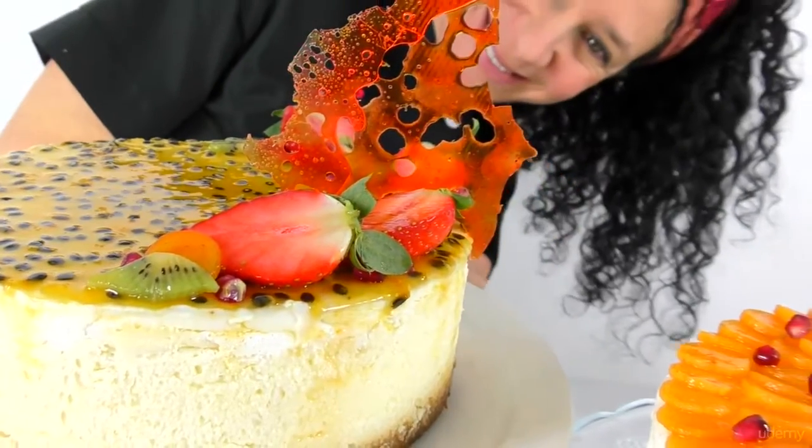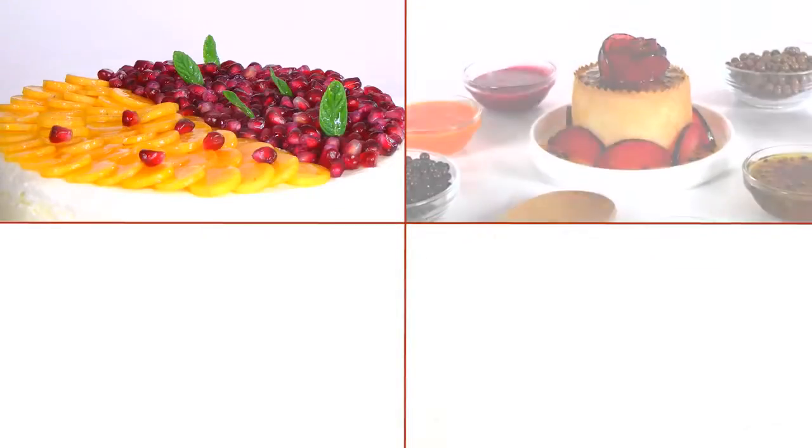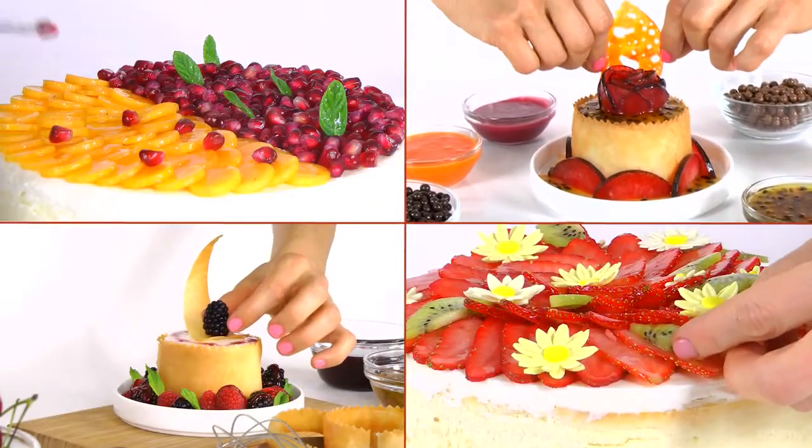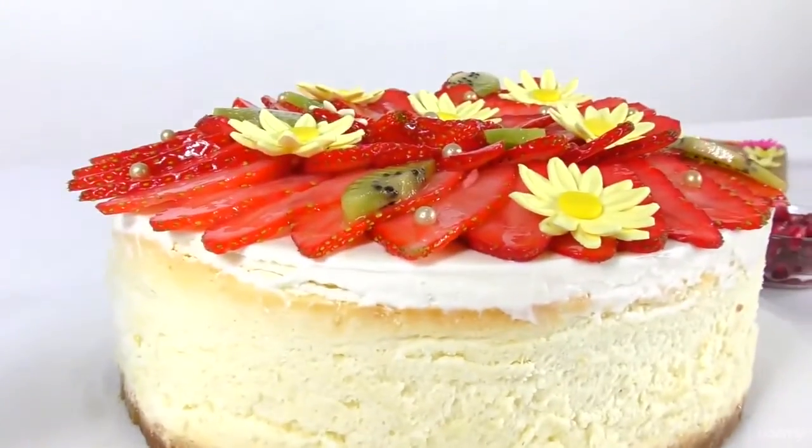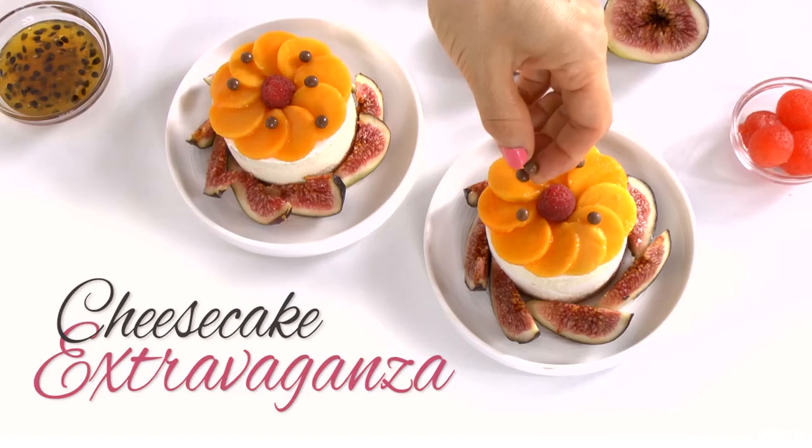Hello everybody! If you are watching this, you probably like to bake. So allow me to introduce a class that's just perfect for you: The Cheesecake Extravaganza.